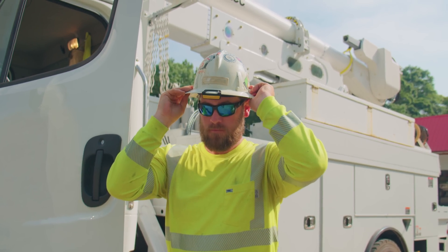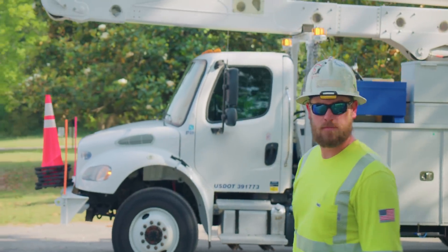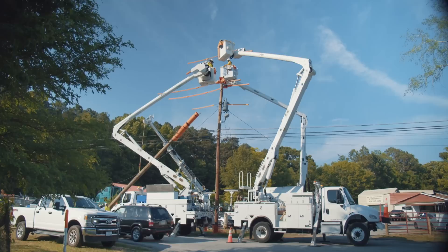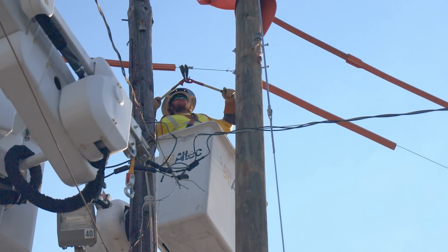Electrical workers are exposed to one of the most dangerous safety hazards known to man. It's something you cannot hear, nor see. It's electricity. Hundreds of high-risk workers are killed and thousands more are injured by accidental electrocution every year.